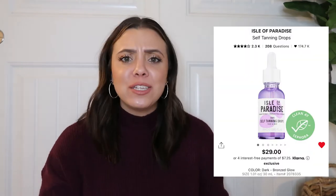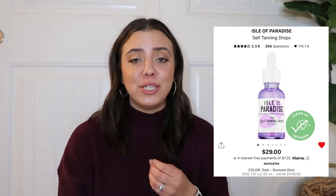Next are the Isle of Paradise Self Tanning Drops in Dark. They're super affordable and last a really long time. Looking back at summer videos, my skin looked great — it was these tanning drops. I'd use them twice a week to keep my face tan to match my body. At night I'd put my moisturizer in my palm, add three to five drops, apply all over my face, neck, ears, and the back of my neck — then wash my hands right away.